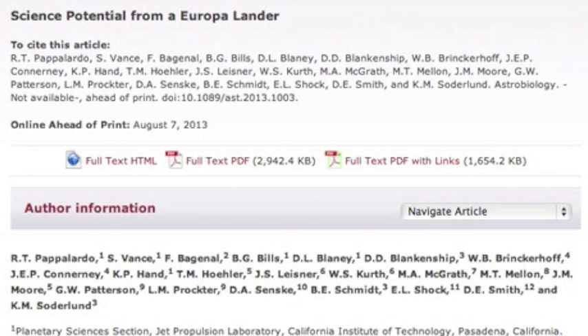Water is more abundant on Europa and many other moons than most people know — most who haven't seen Starwater, that is. This discusses landing on Europa and what the findings might be.